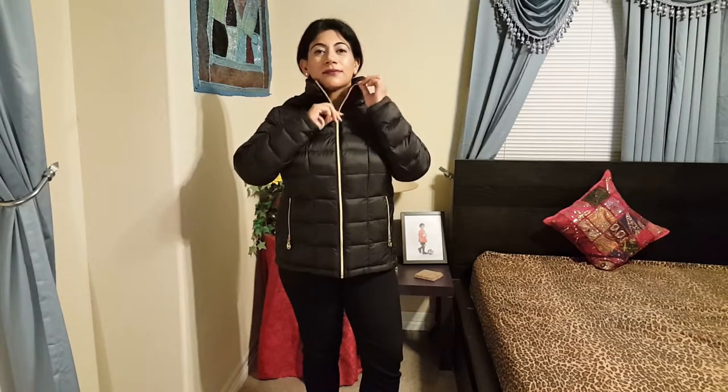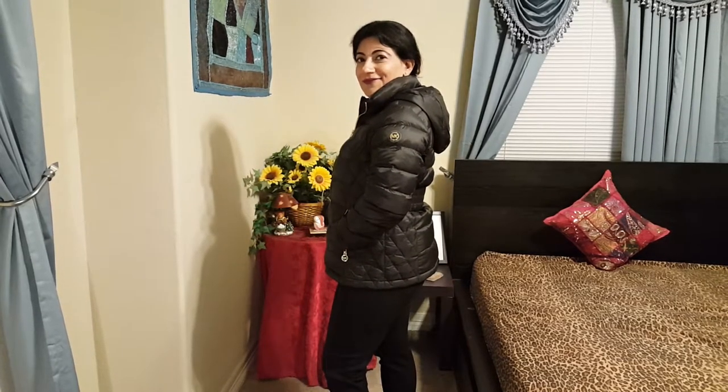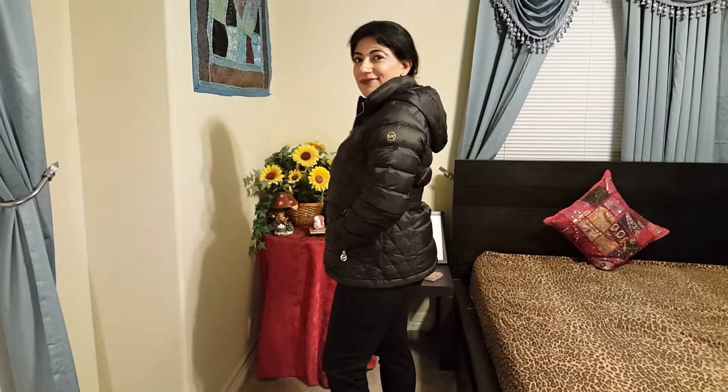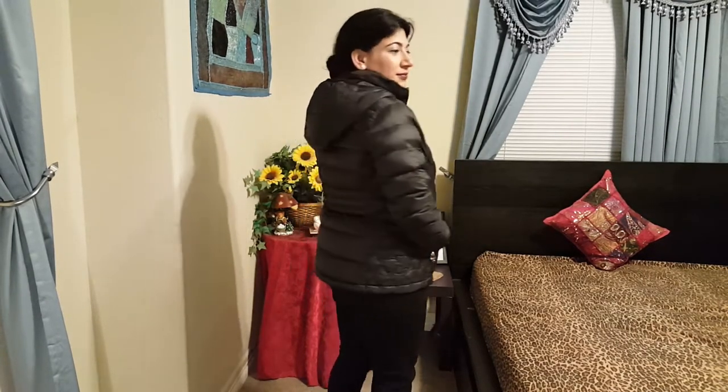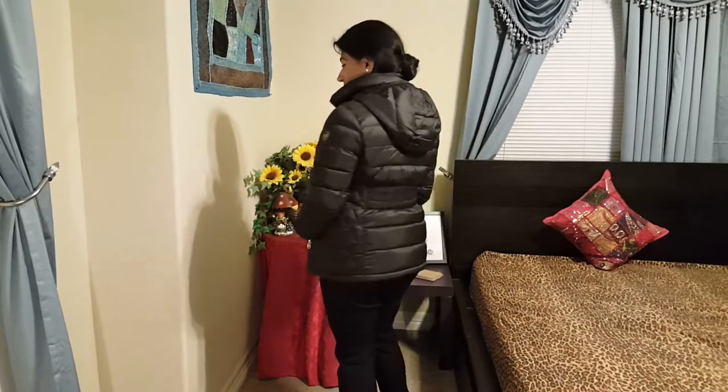This Michael Kors jacket is a puffer jacket — very lightweight. It has golden zippers with MK logos, goes all the way up to my neck, and has a hoodie in the back to keep you warm. There's an MK logo on the arm. I actually keep one of my Michael Kors in one car and another in my other car, so in case I forget to take my jacket, I know there are extras in the car.